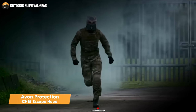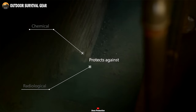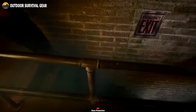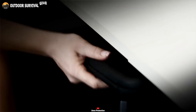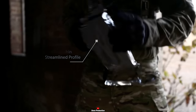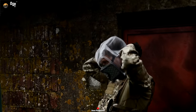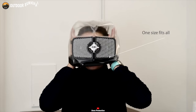The Avon Protection CH-15 Escape Hood is a groundbreaking, ultra-thin, one-size-fits-all respiratory escape device offering facial protection from chemical, biological, radiological and nuclear threats. Created in collaboration with the Combating Terrorism Technical Support Office, this cutting-edge escape respirator delivers over 15 minutes of protection in critical situations. Its sleek, low-profile design ensures discrete storage, making it perfect for covert operations. The CH-15 Escape Hood comes with multiple storage solutions and a rapid donning time of under 10 seconds. What sets it apart is its compatibility with glasses, allowing you to wear prescription glasses or safety goggles comfortably while maintaining clear vision and protection in hazardous environments.